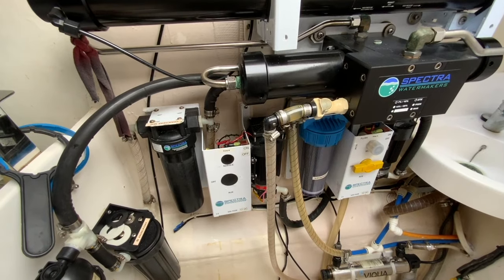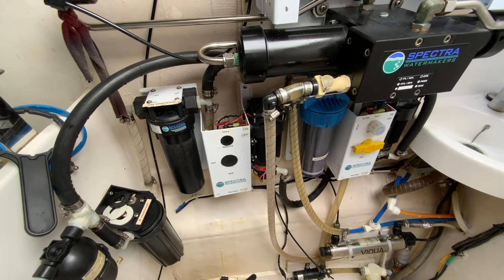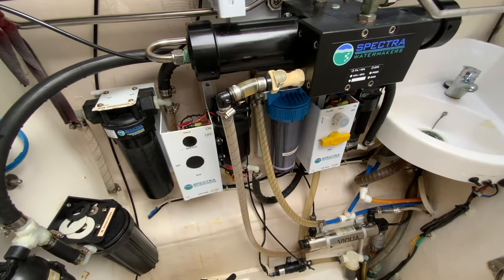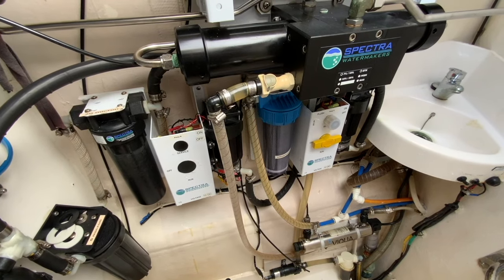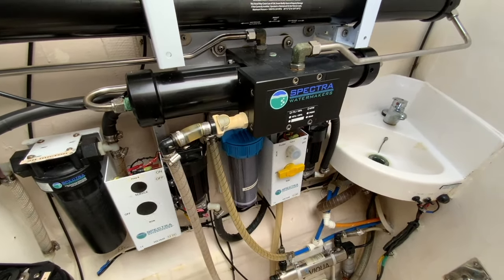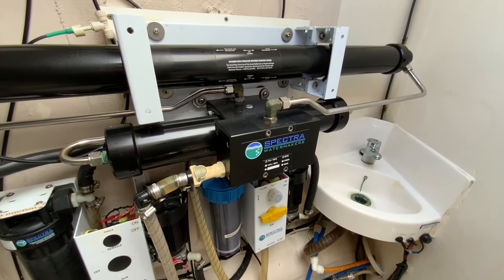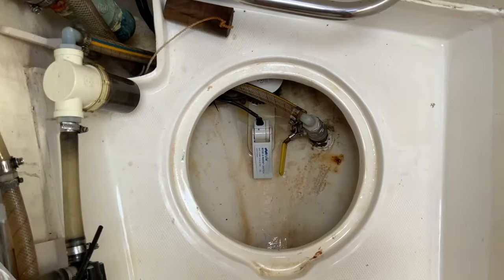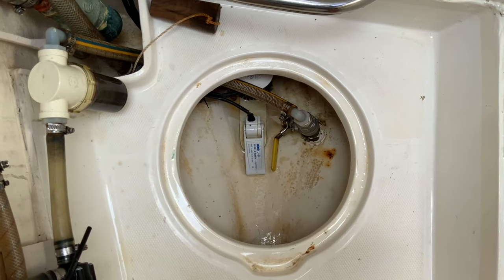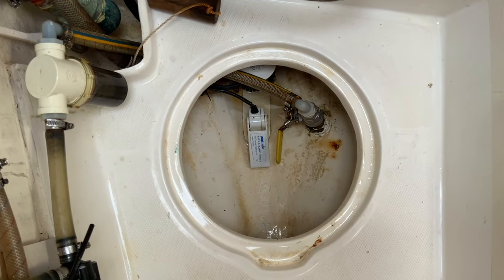It has dual filters and a lift pump feeding the dual high-pressure pumps. The desalinated water passes through a UV filter before reaching the water tank. It's completely manual with no expensive electronics to repair or replace. The watermaker uses a dedicated through-hull for the salt water intake and an above-water line brine discharge. The watermaker compartment has a dedicated bilge pump and float switch, and is completely isolated from the interior living space in the unlikely event of a leak.